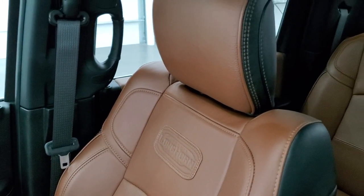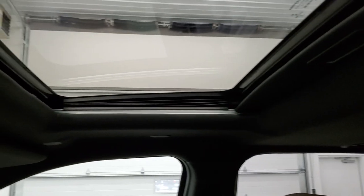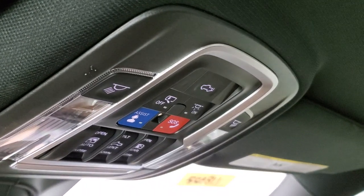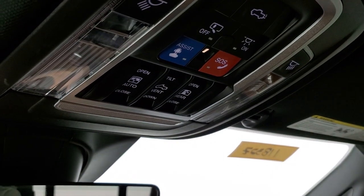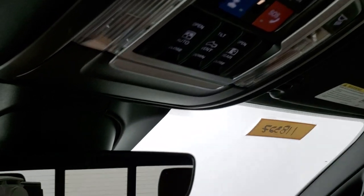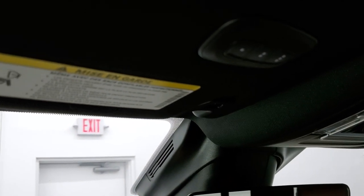Passenger side seat is very clean as well, no rips or tears. Headliner is in excellent shape. I don't think this truck has ever been smoked in — smells very clean. You do get a power sunroof, assistant SOS buttons in the instrument cluster, power sunroof controls, power slide and rear window controls, map lights, auto dimming mirror, and HomeLink buttons for your garage door, security systems, and lighting systems.